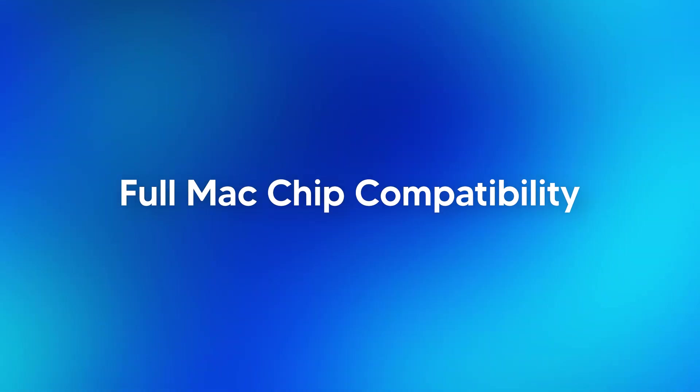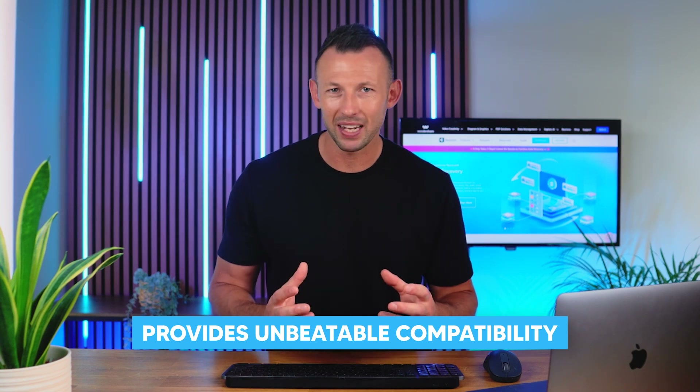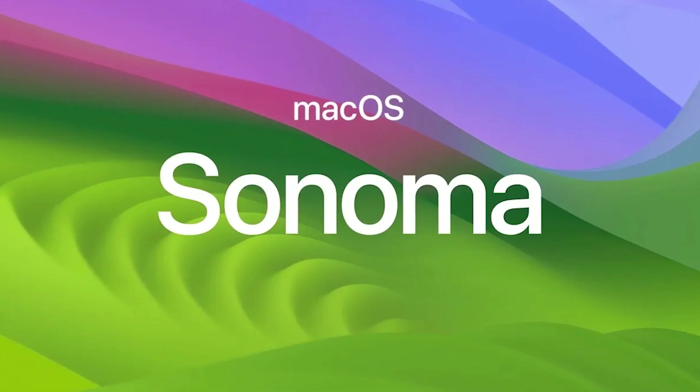Third: full Mac chip compatibility. When it comes to Mac chip support, Recoverit v13 provides unbeatable compatibility. The newest v13 is equipped with a 25% upgrade in Apple file system scanning speed, enabling faster recovery of deleted and lost files. Moreover, you get optimized compatibility with macOS Sonoma 14 for improved support and easy processing of files.